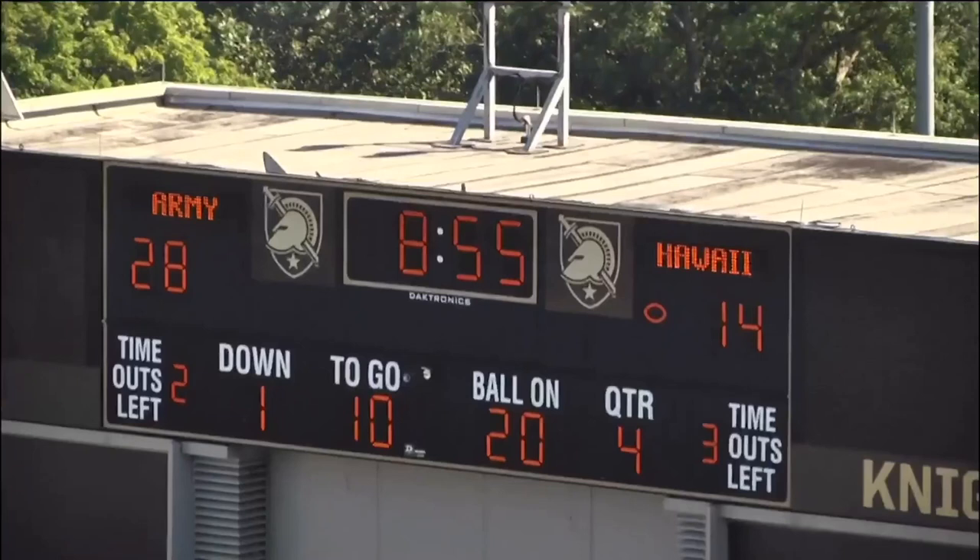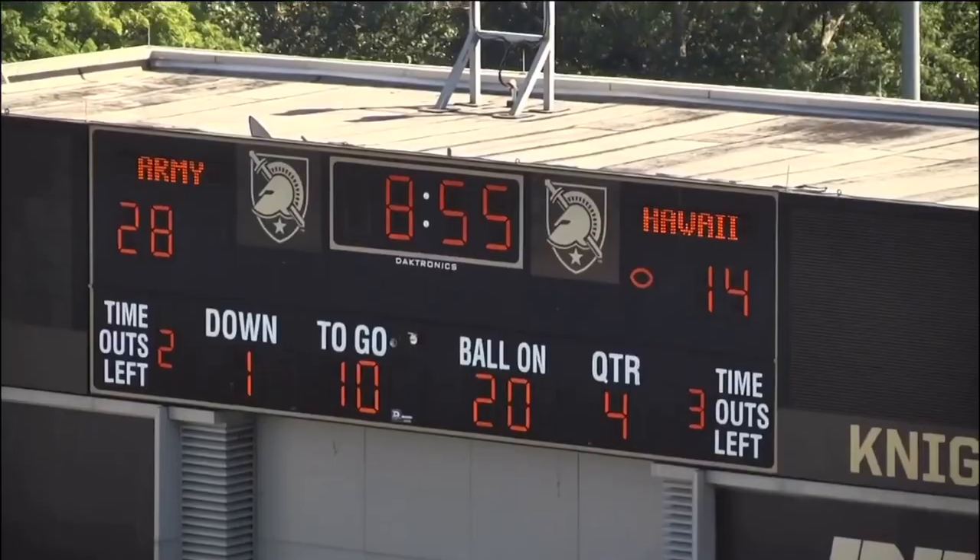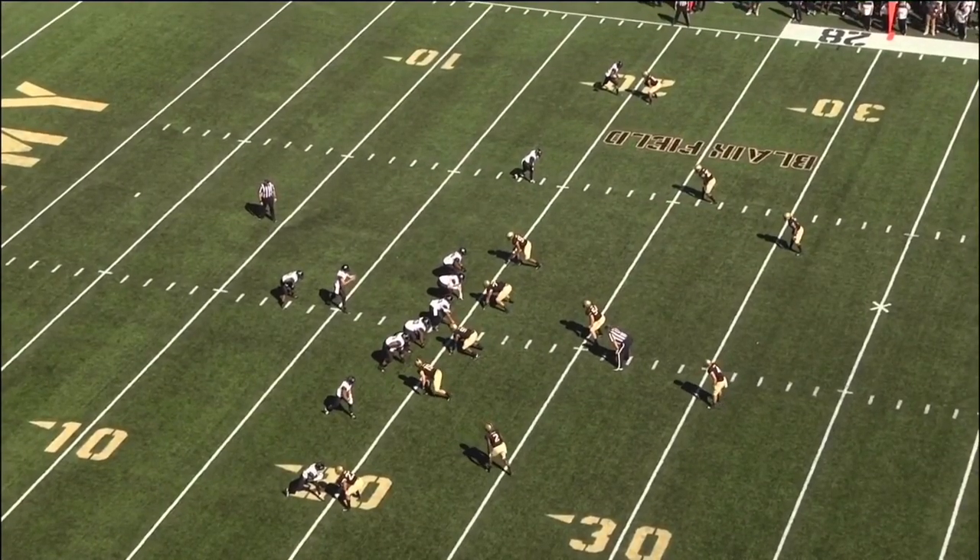Hawaii quarterback Cole McDonald had an impressive performance against the Army Black Knights this past season. This play was the first play of a new drive after an Army touchdown put Hawaii down by 14 about midway through the fourth quarter — absolutely got to have a drive for Hawaii, out in the pistol two by two look.